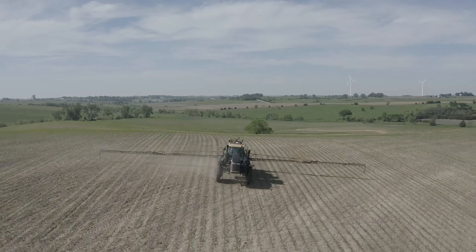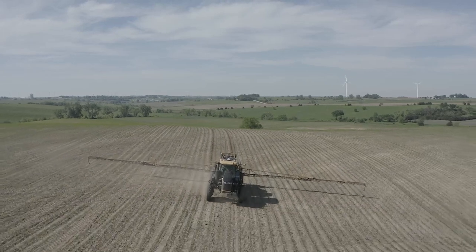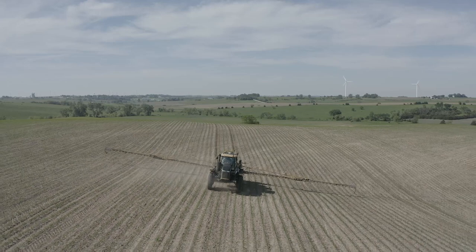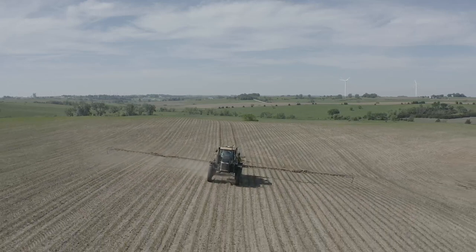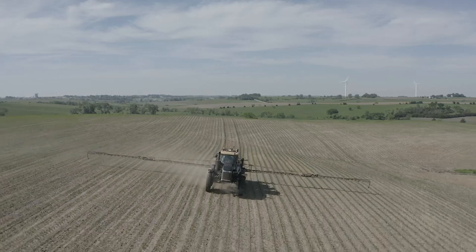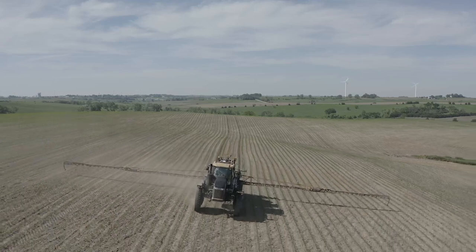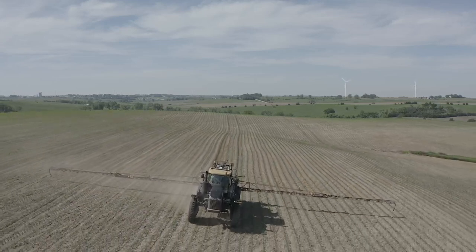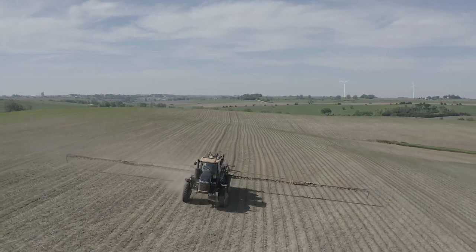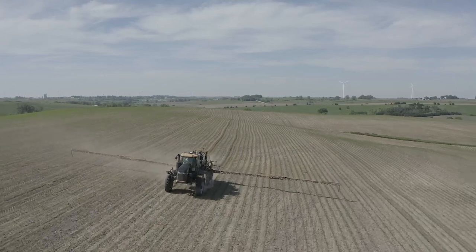With the Hillside Compensation feature, we have machines running in hillsides with 8 degrees plus of roll. This allows the machine to run in more challenging terrain than just big flat square fields that have been planted with RTK. Hillside Compensation allows the operator to let the machine take over and drive down the rows, allowing for less operator fatigue and less crop damage.